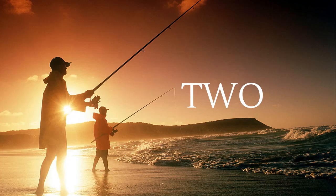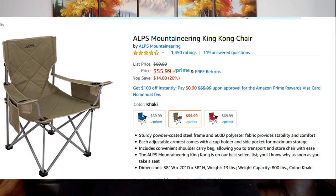Now I know I said I wanted to keep it under $50, and this product kind of goes against that — it's actually $55. But that extra $5 is worth every penny, and you can find options that are under $50. My next product is the King Kong chair from Alps Mountaineering. This is the chair that I have switched to. I use it every time I go fishing and it has been an outstanding addition to my fishing experience. This one is $55.99.